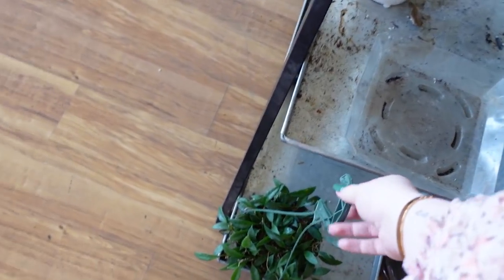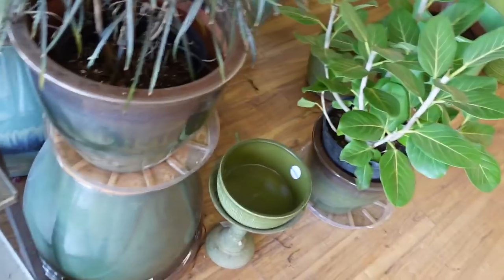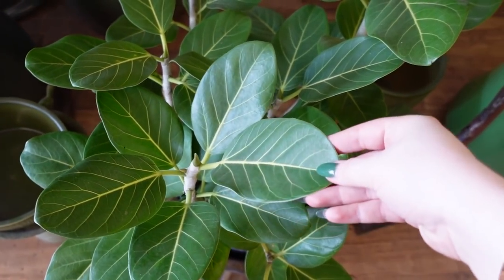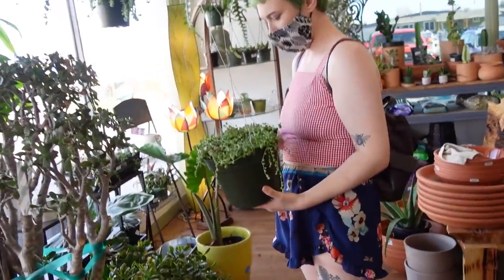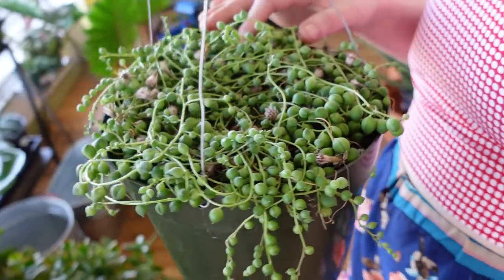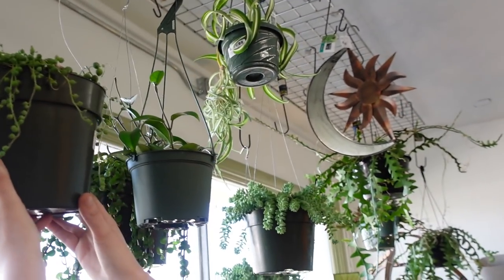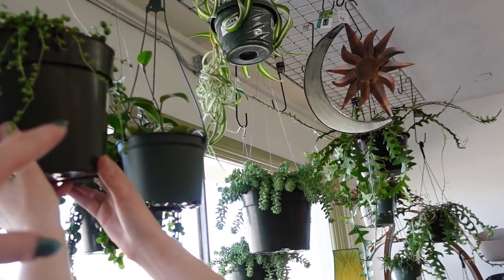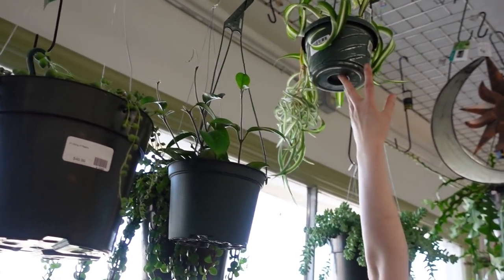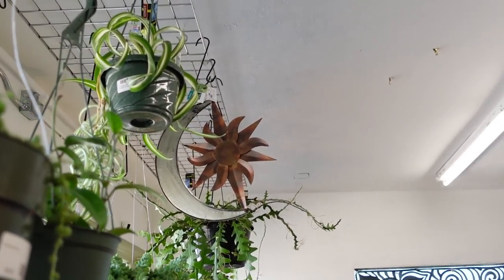We totally missed this little hoya lacunosa — so cute, 24.95 — and a ficus audrey, super beautiful and soft. Wow, it's so big! I like that spider plant but I'm too short. It's really high up there, he's so cool — he has a huge baby growing off him.